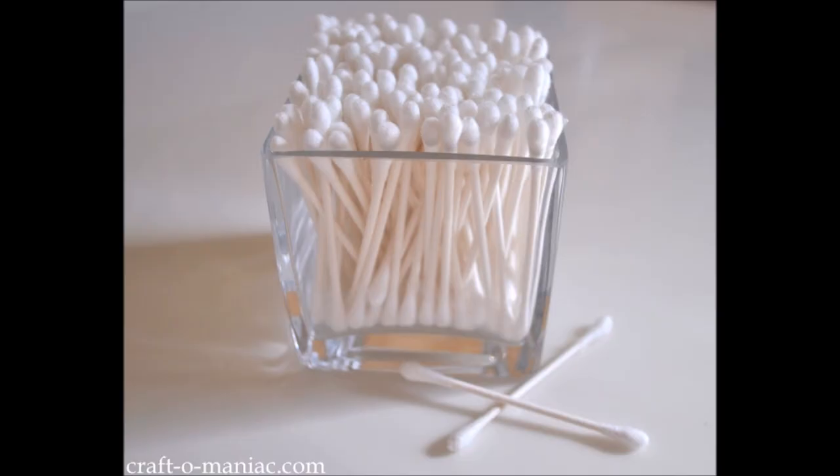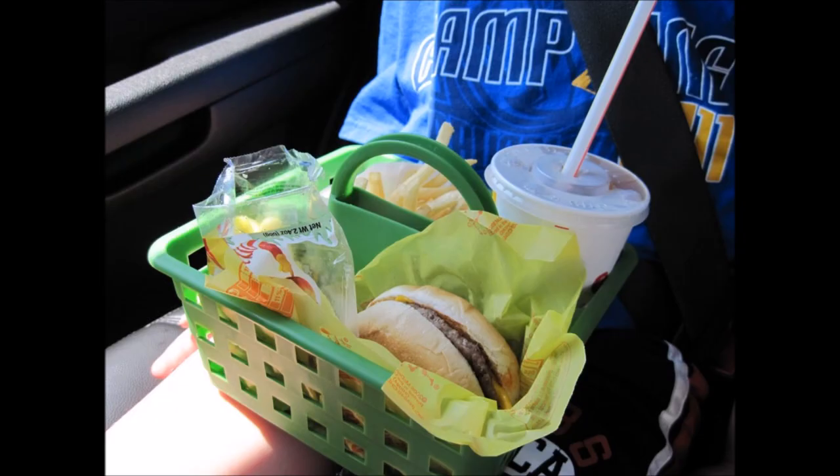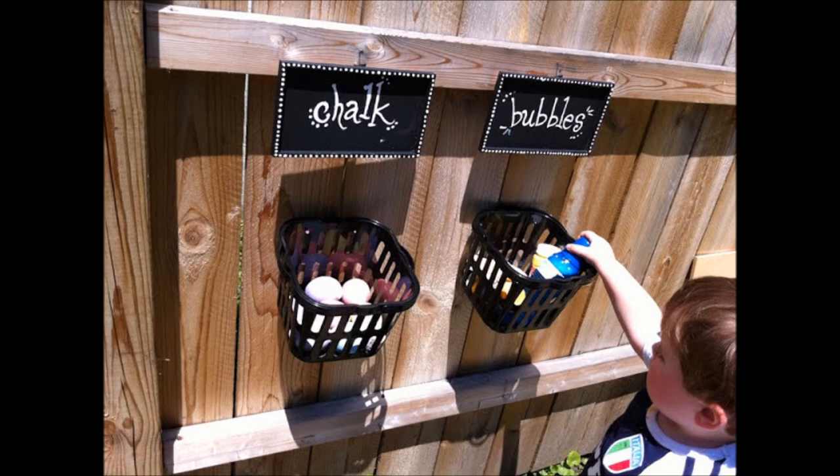45. Q-tip holder. Get yourself a square-shaped container dedicated to holding all those little q-tips that often fall out all over the bathroom. 46. Organized way of eating on the go. This multi-purpose basket is worth a round of applause for its superb ability to prevent food cluttering and drink spilling inside the car while traveling with kids. 47. Organizing outdoor play. Do you find outdoor toys like bubbles and chalk often littered around the garden? Integrate some organization into the outdoor play stuff with baskets featuring acrylic chalkboard signs attached to the garden fence so the little ones can always find their stuff.